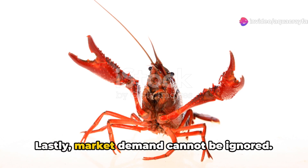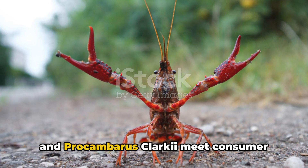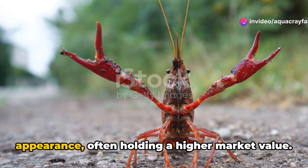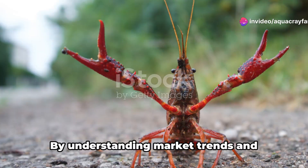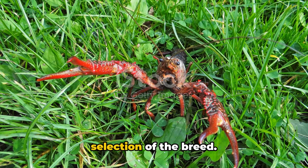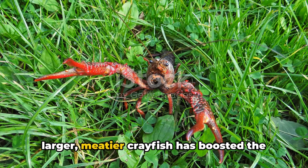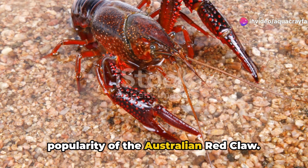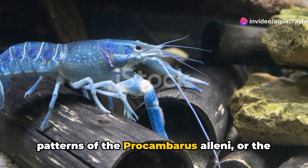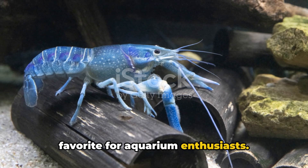Lastly, market demand cannot be ignored. Breeds like the Cherax quadricarinatus and Procambarus clarkii meet consumer preferences in terms of taste, size, and appearance, often holding a higher market value. By understanding market trends and consumer preferences, you can guide your selection of the breed. For instance, the current trend towards larger, meatier crayfish has boosted the popularity of the Australian Red Claw. On the other hand, the unique color patterns of the Procambarus alleni or the Electric Blue Crayfish have made it a favorite for aquarium enthusiasts.